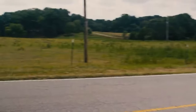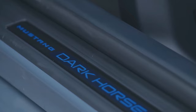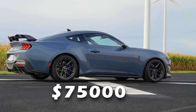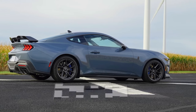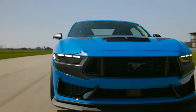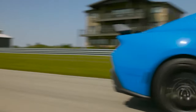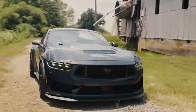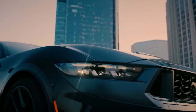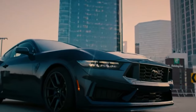Now you might be wondering how much this beast will set you back. The 2024 Mustang Dark Horse starts at $75,000 — a premium investment indeed, but for those who crave top-tier performance and unmatched style, it's worth every penny. If you're looking for a new muscle car, you should definitely check out the 2024 Ford Mustang Dark Horse. You won't regret it.